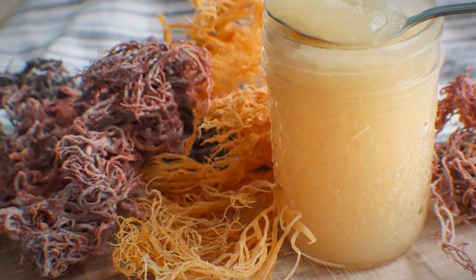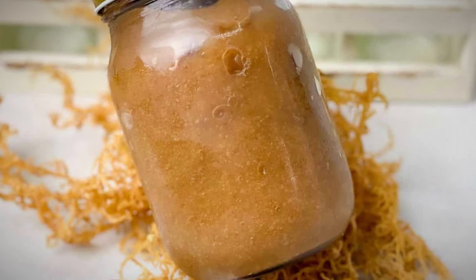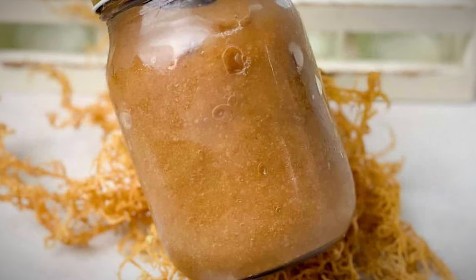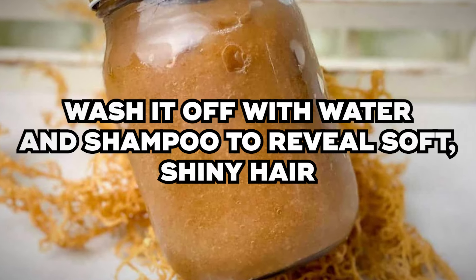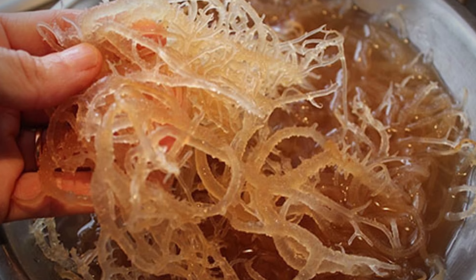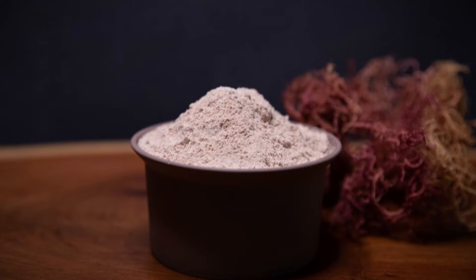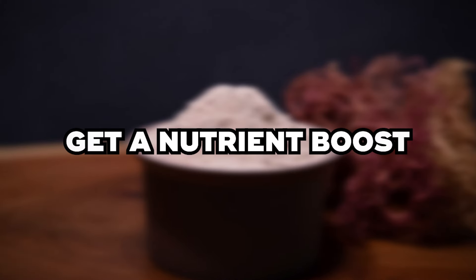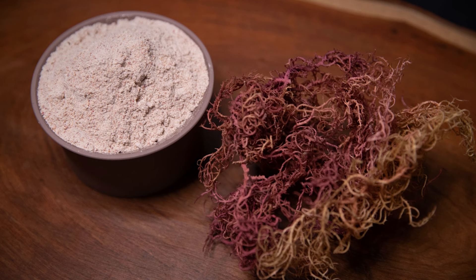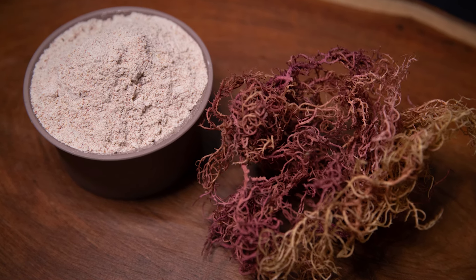Apply the mixture to your hair, ensuring even coverage from roots to tips. Let the mask sit for about 20 minutes, then wash it off with water and shampoo to reveal soft, shiny hair. If DIY isn't your style, you can still enjoy the benefits of sea moss through supplements — simply take a sea moss capsule or mix sea moss powder into your smoothie for a nutrient boost that helps your hair look and feel fabulous.